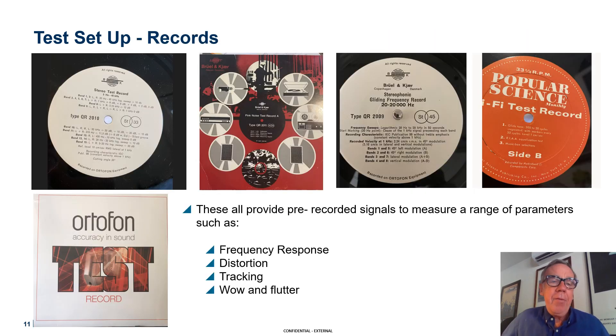Those of you who came to last year's presentation would have seen me using the Ortofon test record. What is a test record? It is a record with a whole range of signals recorded onto it as if it were music — essentially, you cut a record with test tones, sweeps, blank tracks, and you can measure wow and flutter. I had access to two of the three B&K test records that the company released, I think in the 70s.